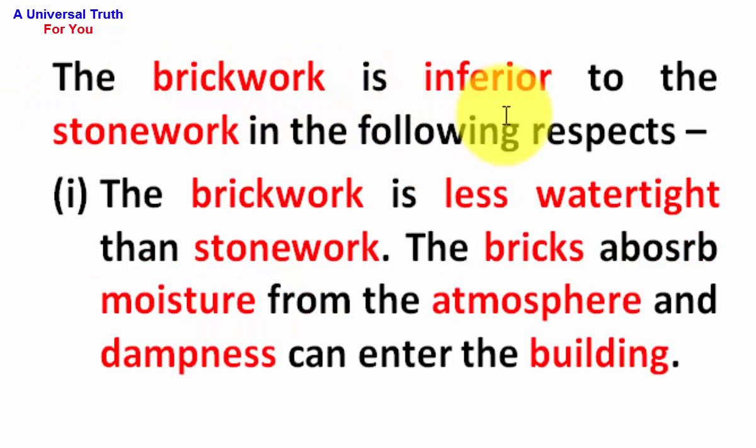The brickwork is inferior to the stonework in the following respects. Number 1: The brickwork is less watertight than stonework. Number 2: The bricks absorb moisture from the atmosphere and dampness can enter the building.